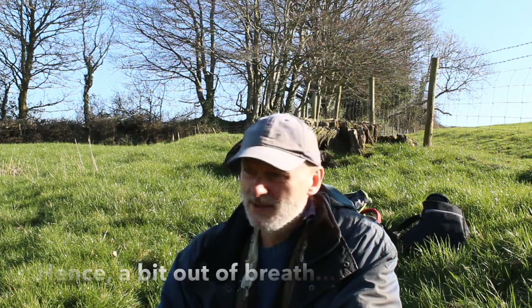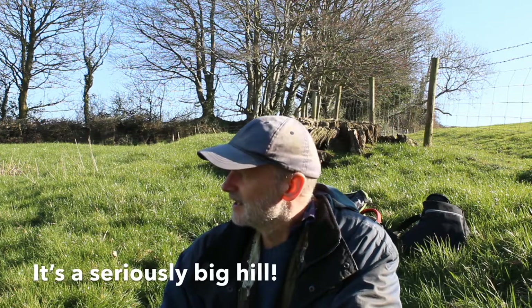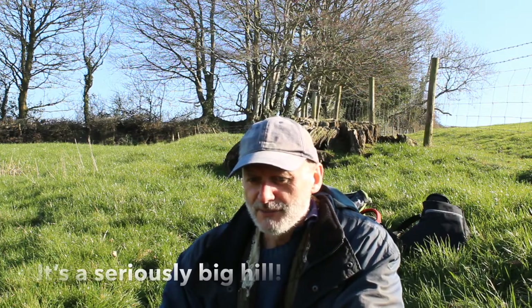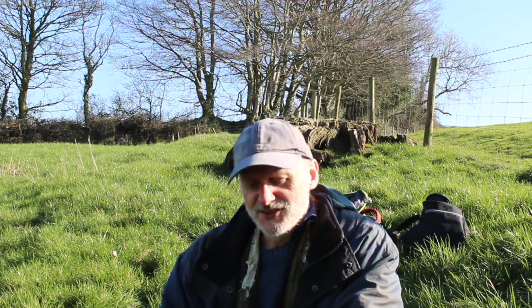This old tree stump. I'm going to try and depict that with the trees behind. It's going to be quite small scale, but let's just see how it goes.